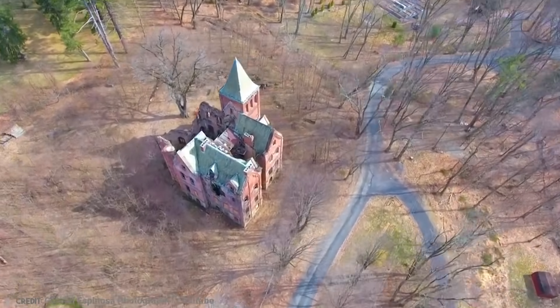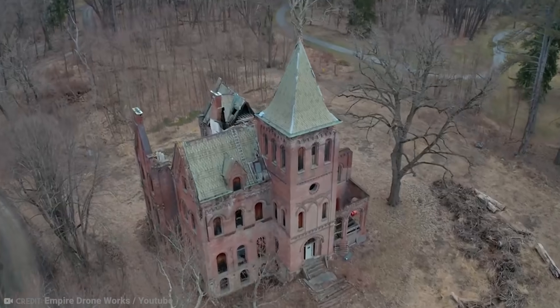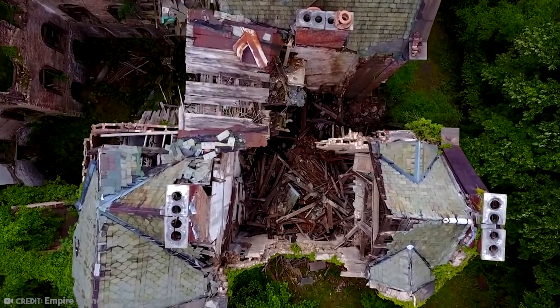Windcliffe Castle is now surrounded by security fences after someone bought it for $120,000 in 2016, with the intent to demolish what remains and replace it with a modern design. As of yet, though, the shell of the castle still remains.